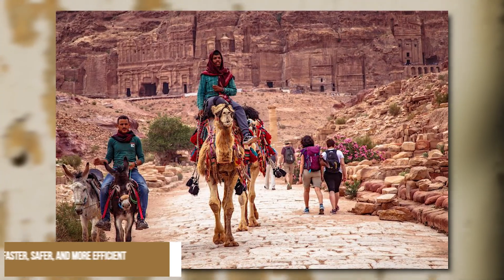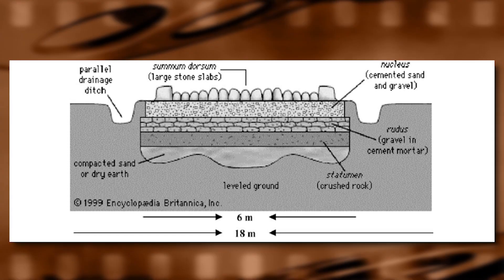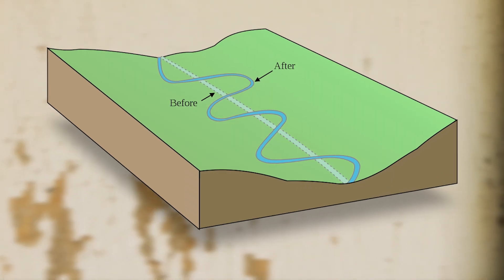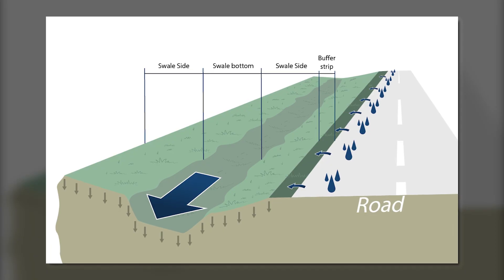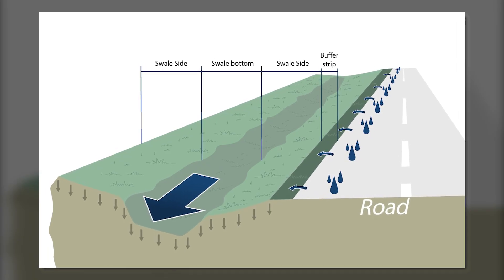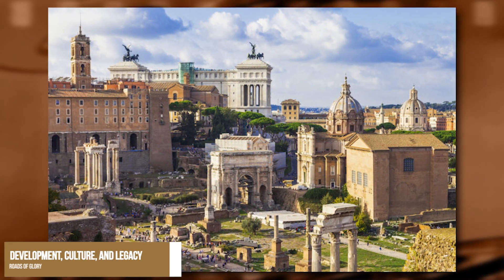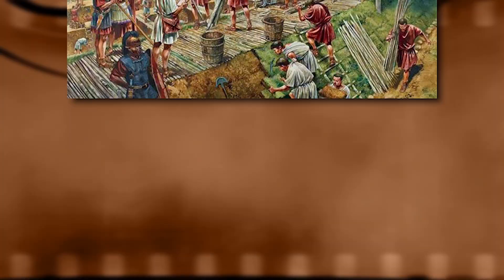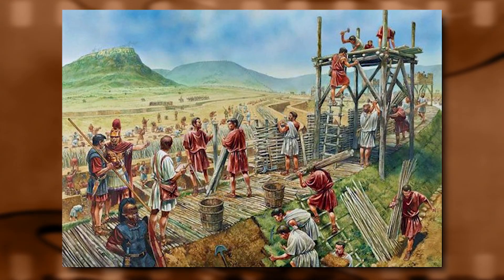This made travel faster, safer, and more efficient. Another important engineering feature of Roman roads was their slight convex shape. The roads were built with a gentle slope in the center, which allowed water to drain off easily. This helped to prevent erosion and maintain the road's integrity. The engineering of Roman roads had a significant impact on the development, culture, and legacy of the empire.